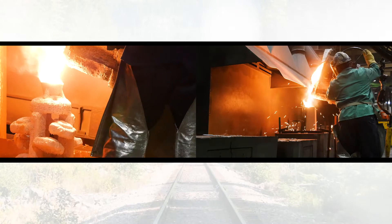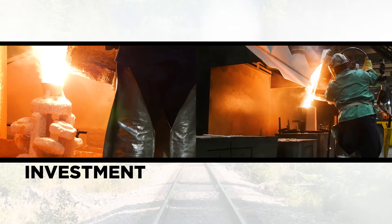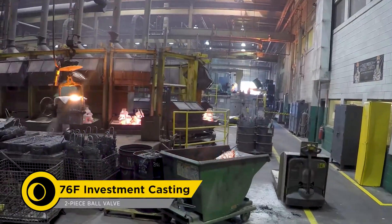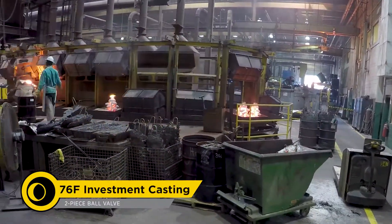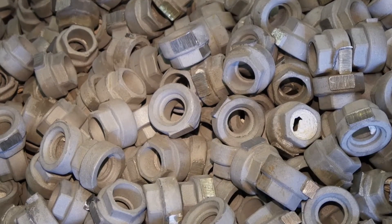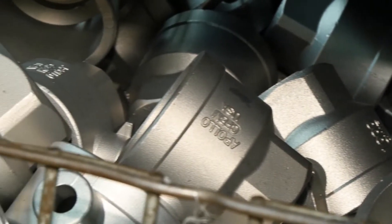Superior valve construction begins with either the investment or airset casting process. For smaller valves, a lost wax investment casting process is used. Investment cast valves are produced from quarter inch up to two or three inch pipe sizes depending on the particular model.